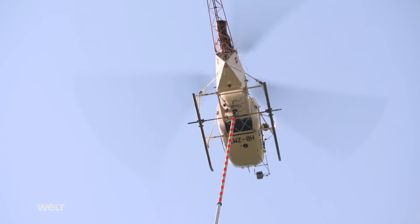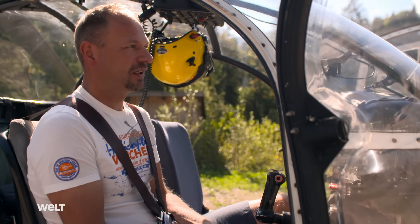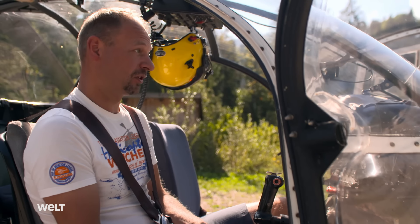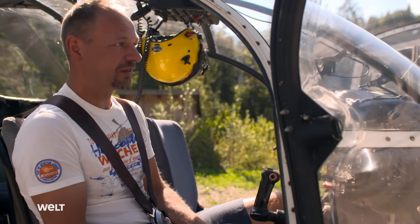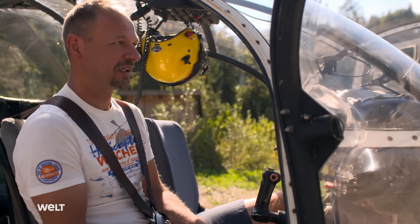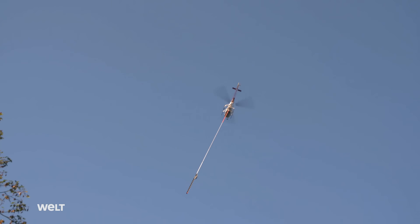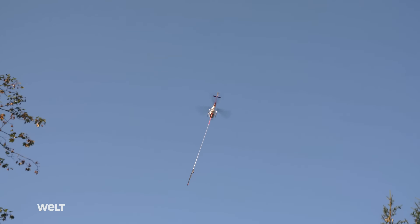Despite this, Peter Schweiger can't imagine a better job. It was always a dream of mine, in a field I was interested in — I didn't know back then what skills you needed or how to get into flying. One day it happened more or less by accident; it wasn't really planned, but once you're in the business, you're pretty much hooked for life. The heli-loggers have successfully completed today's job.